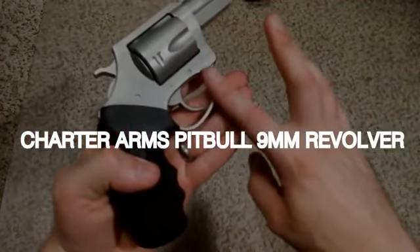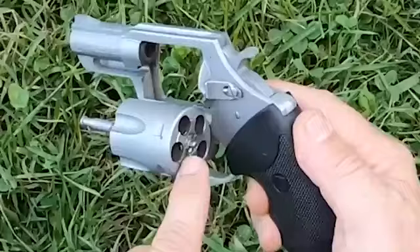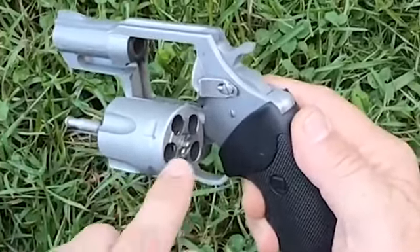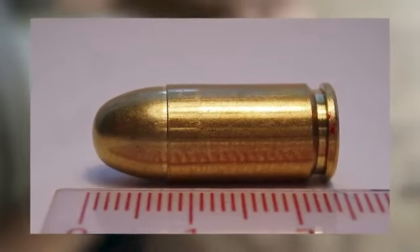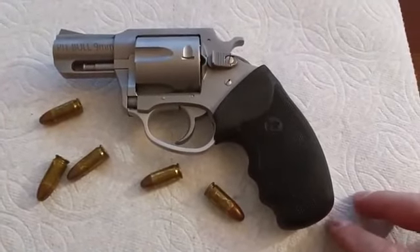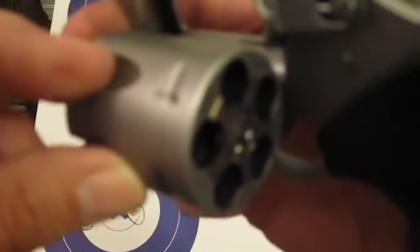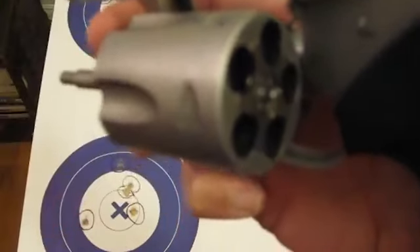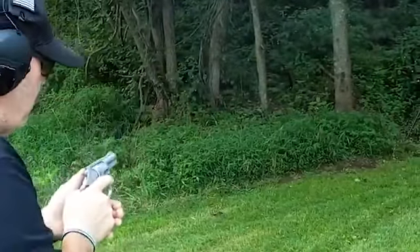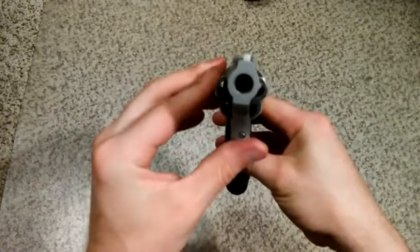Number 8: Charter Arms Pitbull 9mm Revolver, $500. The Charter Arms Pitbull 9mm Revolver stands out for its unique chambering in the widely available and cost-effective 9mm semi-auto cartridge, allowing compatibility with a range of popular pistols chambered in 9mm. What sets the Pitbull apart from other 9mm wheel guns is its departure from the conventional reliance on moon clips to secure ammunition, streamlining the reloading process and offering greater convenience to users.